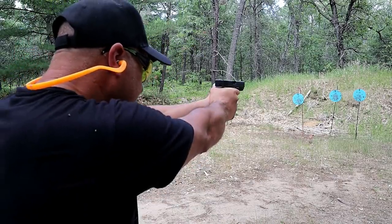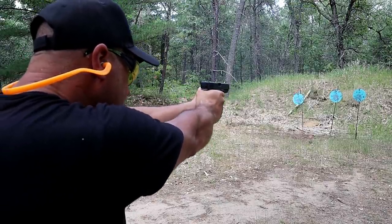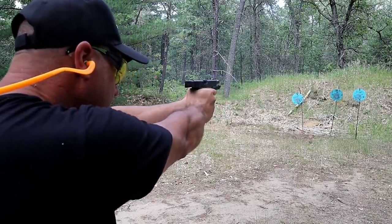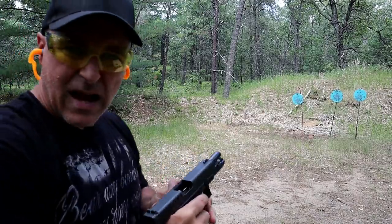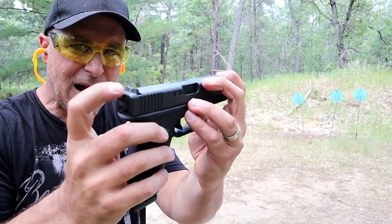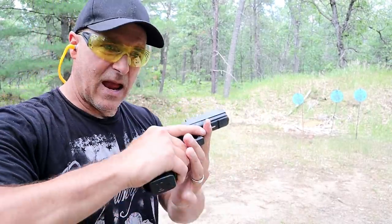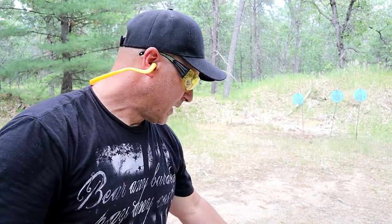Let's take a few shots. I have to remind myself to keep that front dot a little bit higher than that rear sight — just a little bit. And when I do that, it's pretty dead nuts.